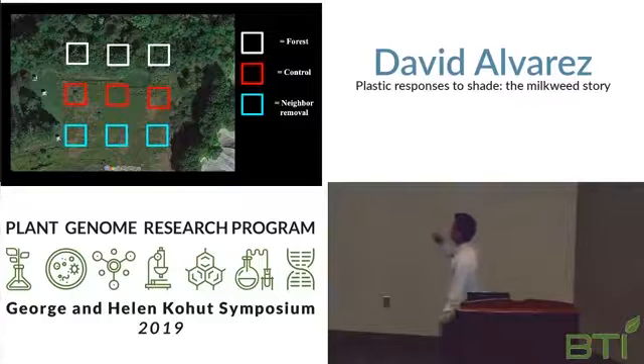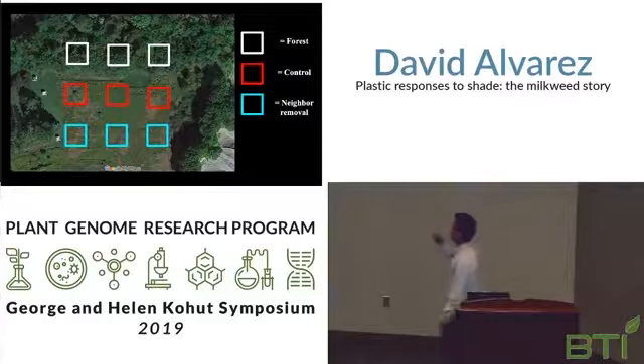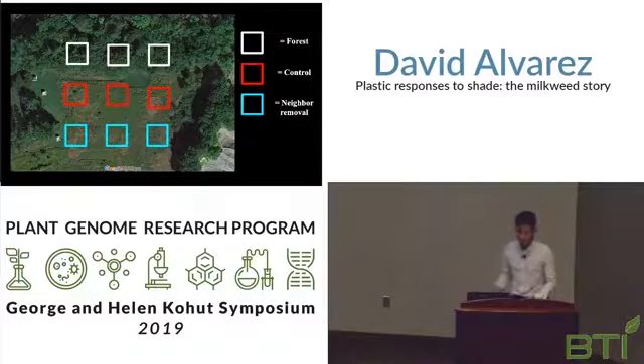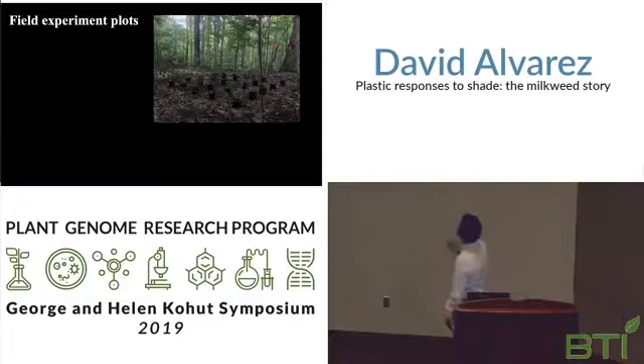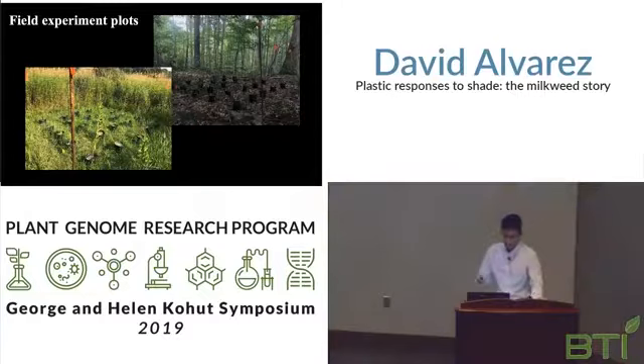The forest plots had little sunlight — six percent, as I stated before. The control plots with vegetation kept had more sunlight. And the clipped or neighbor-removal plots had the most sunlight. Here is an image of one of the plots in the forest, and here is an image of another plot in the full sun — the neighbor removal plot.